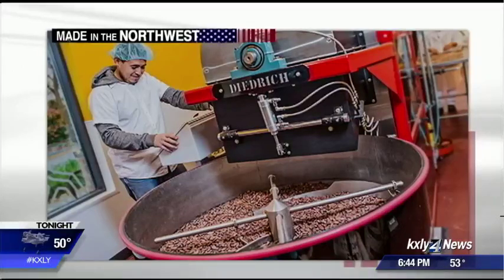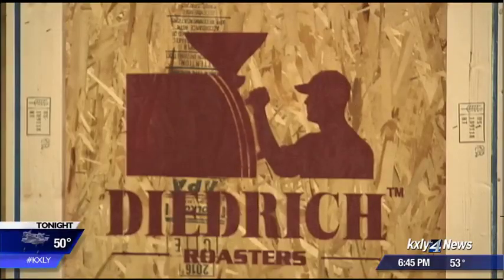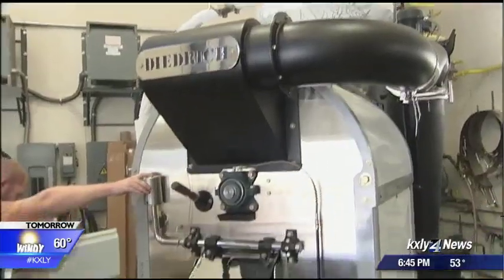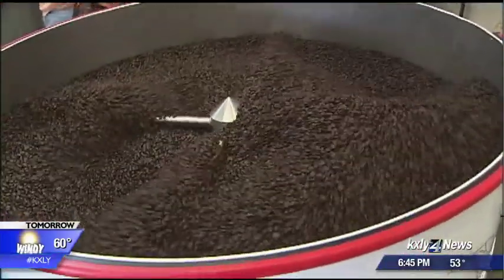Dietrich is now making a cacao roaster for chocolate as well, and will soon be fully moved into a brand new facility, as it continues in the pursuit of the perfect roast. I'm Derek Dice, KXOY 4 News.